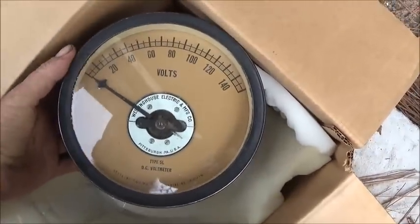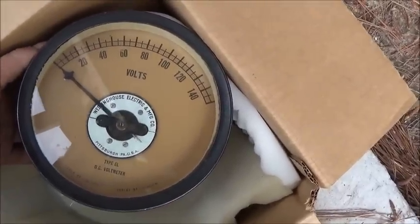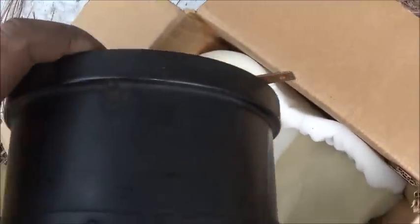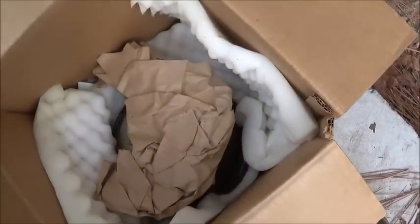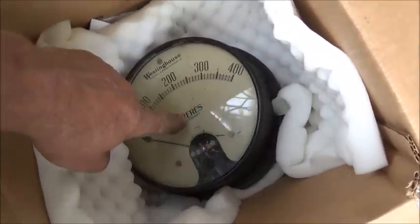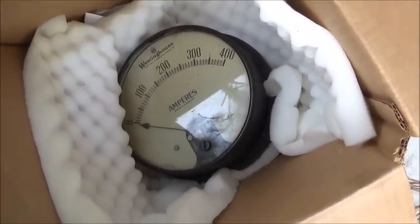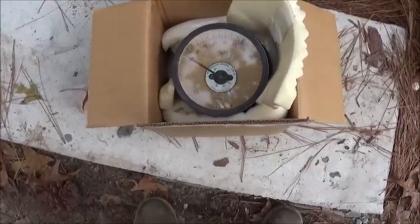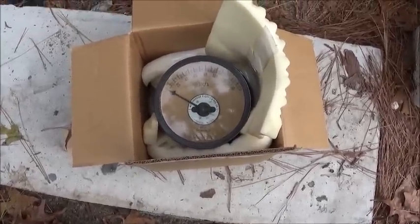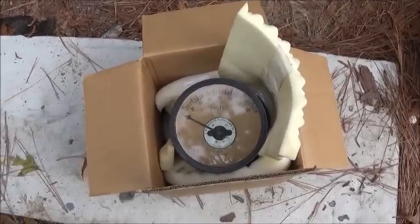This is a DC voltmeter that goes up to 150 volts, so we just need it to do 125 — it's a really nice big gauge that would have originally been on a DC generator. And then we have an amp gauge that goes to 400 amps, direct current. Both of these are set up for DC. So hopefully after Thanksgiving we'll be under steam power and have this generator generating. Appreciate everybody watching — till next time, bye.